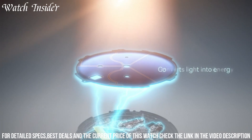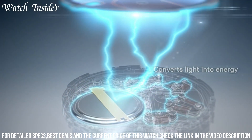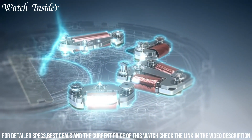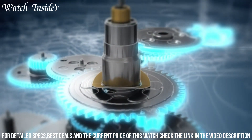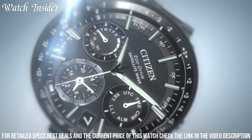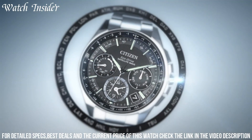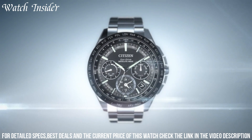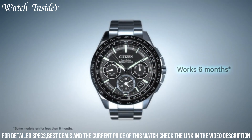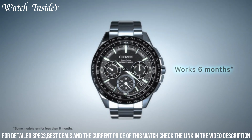The watch also features Citizen's EcoDrive technology, which harnesses the power of any light source and converts it into energy to power the watch. The black stainless steel case and bracelet give the watch a sleek and stylish look, while the multiple chronograph functions, perpetual calendar, and world time display make it a functional and reliable choice for anyone who values precision and durability in a watch.